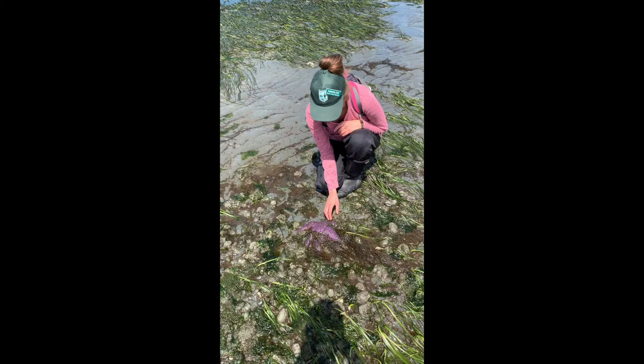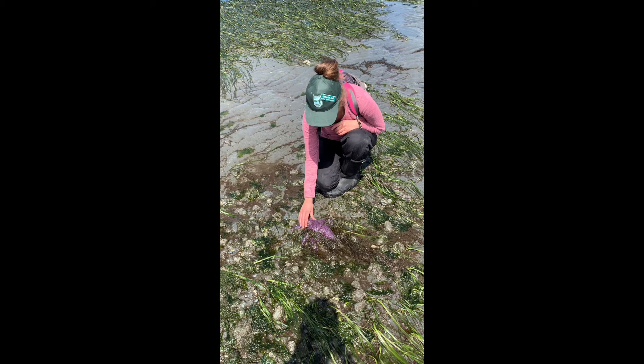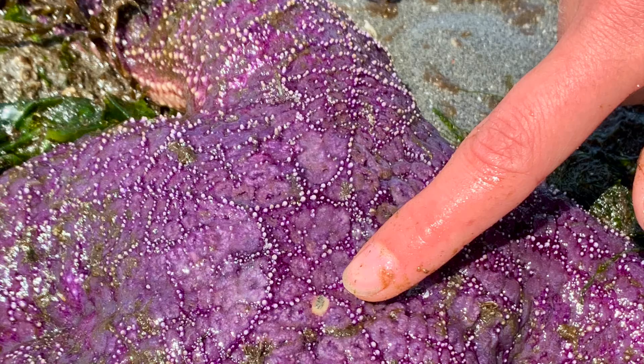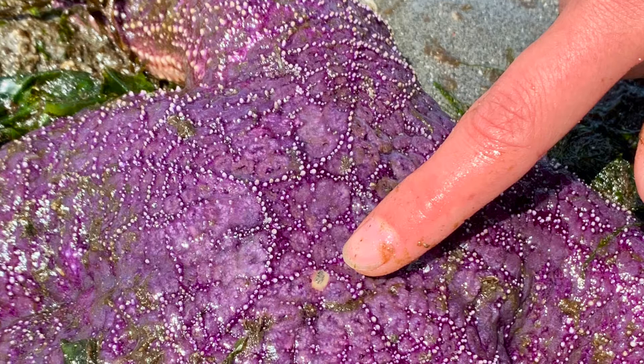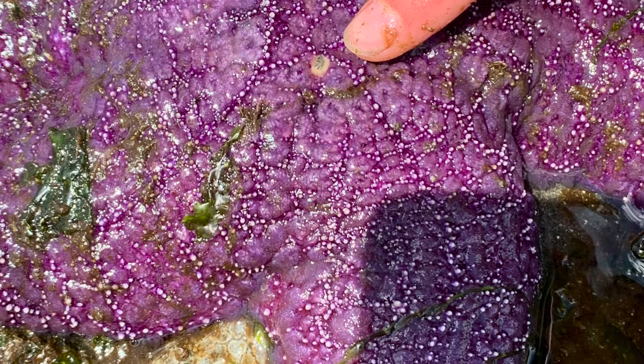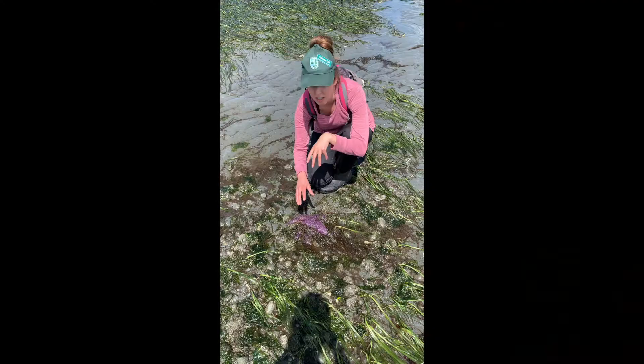This is an ochre sea star and they are a very common species around here. They're very rough textured — they've got all these little bumps on them, and they have this center circle which is called the madreporite. It's basically like a trap door that opens and closes to allow water into the body of the sea star. That water goes down a central tube which then runs all the way around the body of the sea star and branches into each arm to control the tube feet movement on the bottom.